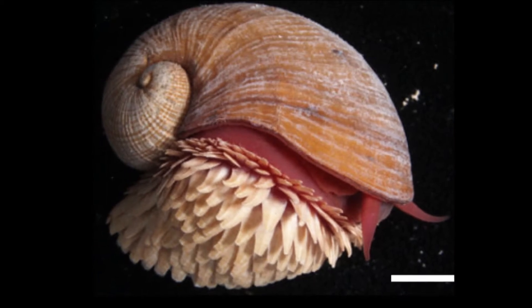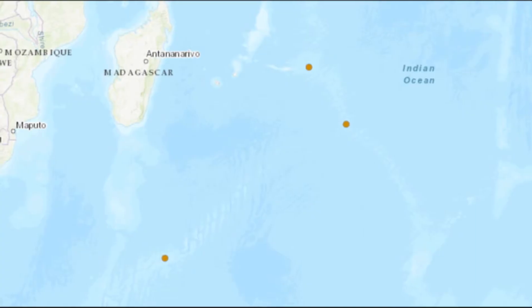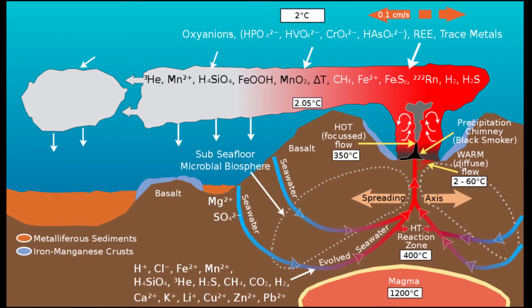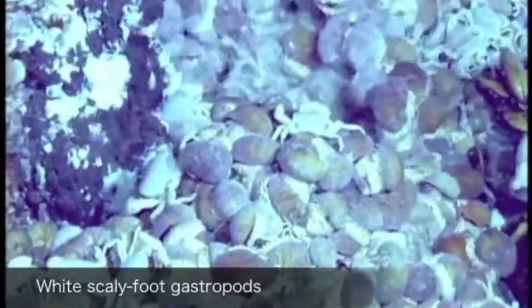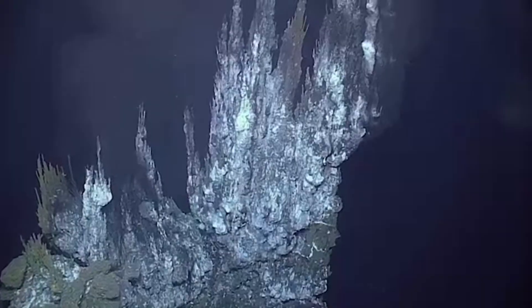The scaly foot snail is a unique marine gastropod that lives around deep sea hydrothermal vents in the Indian Ocean. Hydrothermal vents are openings in the seafloor where heated, mineral-rich water flows. The snail has been spotted at depths between 7,900 and 9,500 feet deep. Hydrothermal vent fluids possess high concentrations of sulfides and metals.